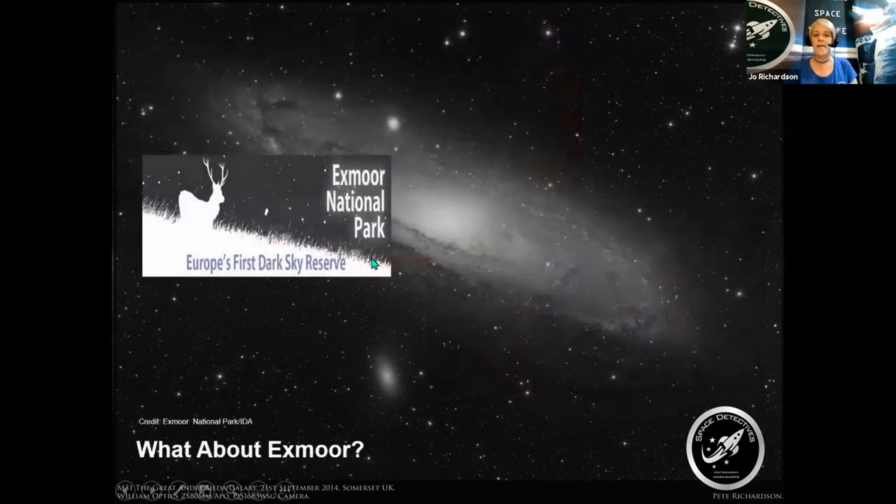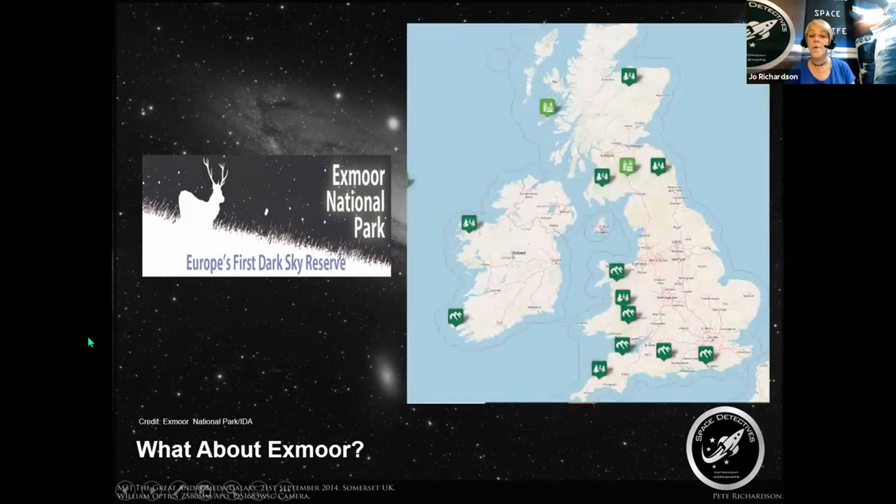So what about Exmoor? Exmoor was one of the first — Europe's first — dark sky reserves. But since that time in 2011, more instrumental effects of light pollution, particularly on human health, on wildlife, and on observational astronomy have become understood. Various different places across the country have now set up reserves and we're getting much more recognition in terms of why it's important to keep dark skies truly dark.